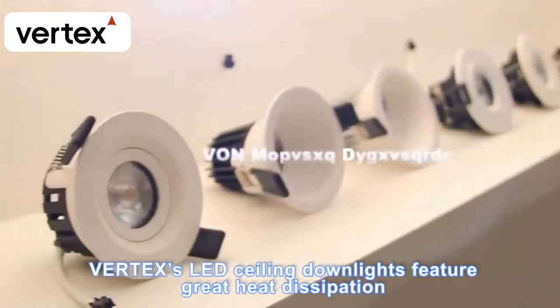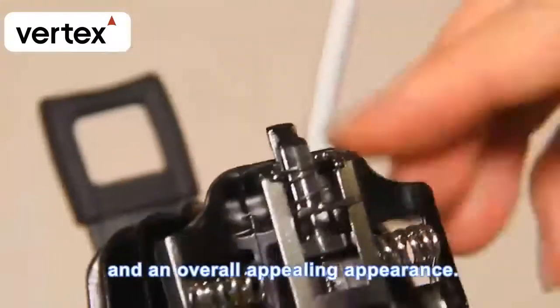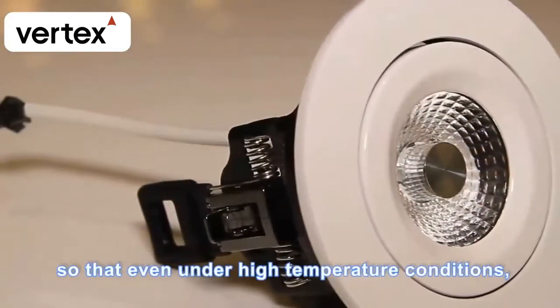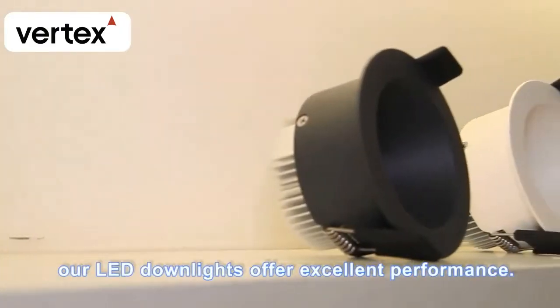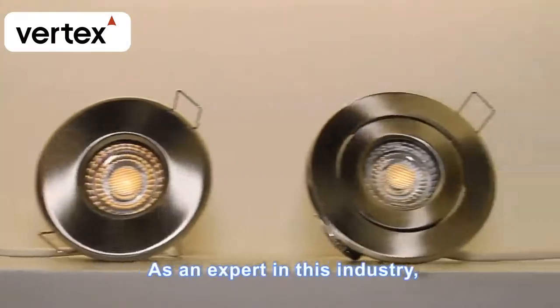Vertex's LED ceiling downlights feature great heat dissipation and an overall appealing appearance. We only use high-quality aluminum as the material so that even under high temperature conditions, our LED downlights offer excellent performance.